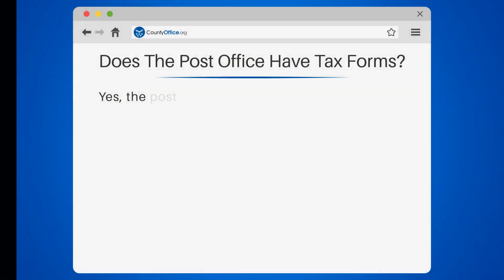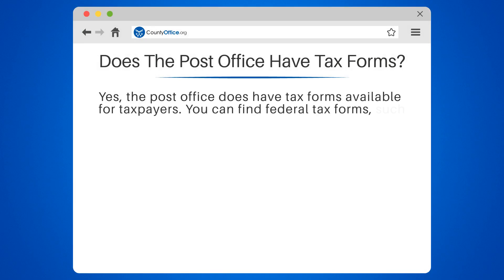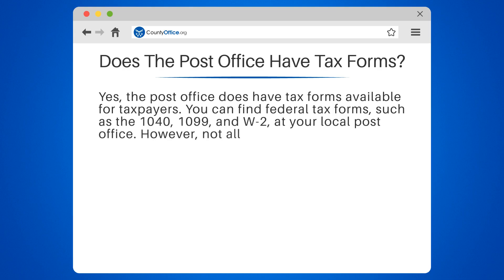Does the post office have tax forms? Yes, the post office does have tax forms available for taxpayers. You can find federal tax forms such as the 1040, 1099, and W-2 at your local post office.